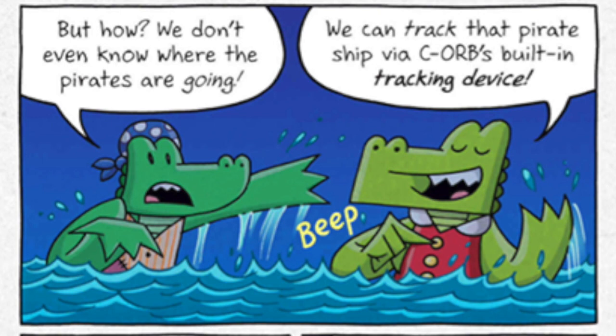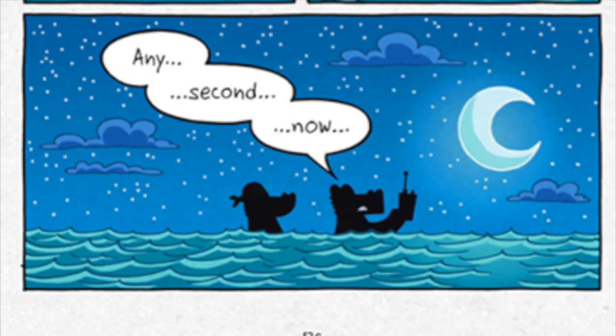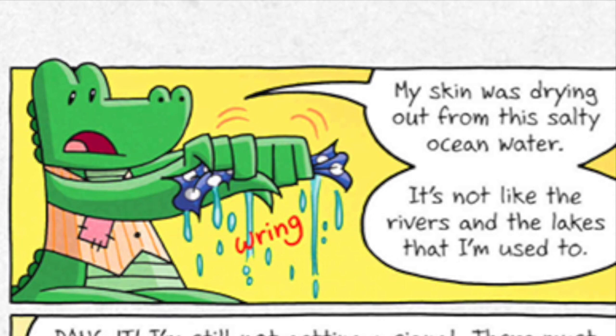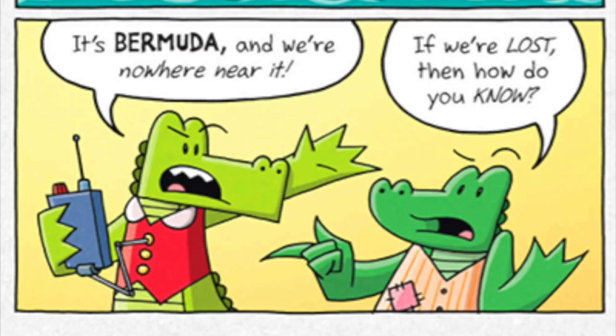But how? We don't even know where the pirates are going. We can track that pirate ship via Sea Orb's built-in tracking device, so long as Sea Orb stays on board it. I should be getting a signal any second now. Think or swim — that's what I always say. But since I'm tired of swimming, it's a good thing Sven packed this vest with these balloons. My skin was drying out from this salty ocean water. It's not like the rivers and lakes that I'm used to. I'm still not getting a signal — there must be some sort of interference. I think we're in the Bermuda Triangle!